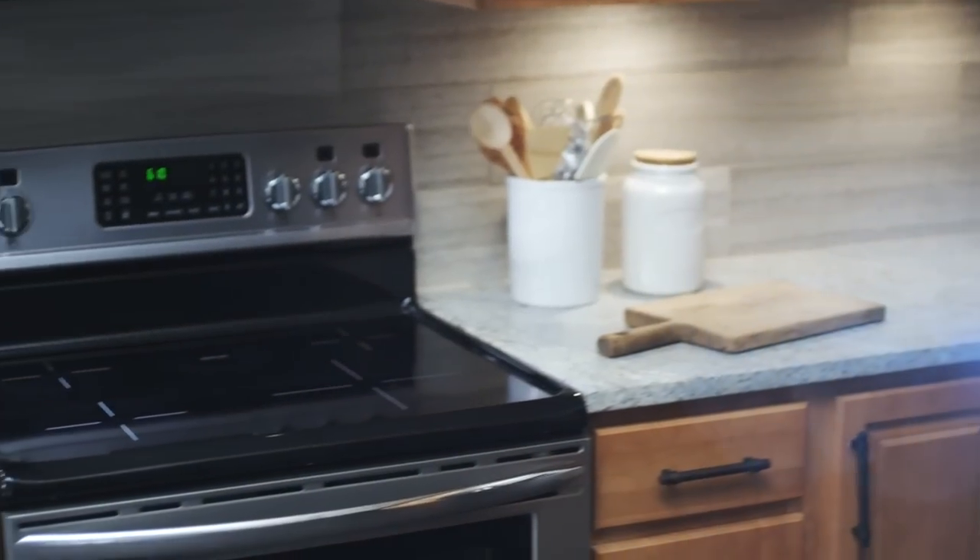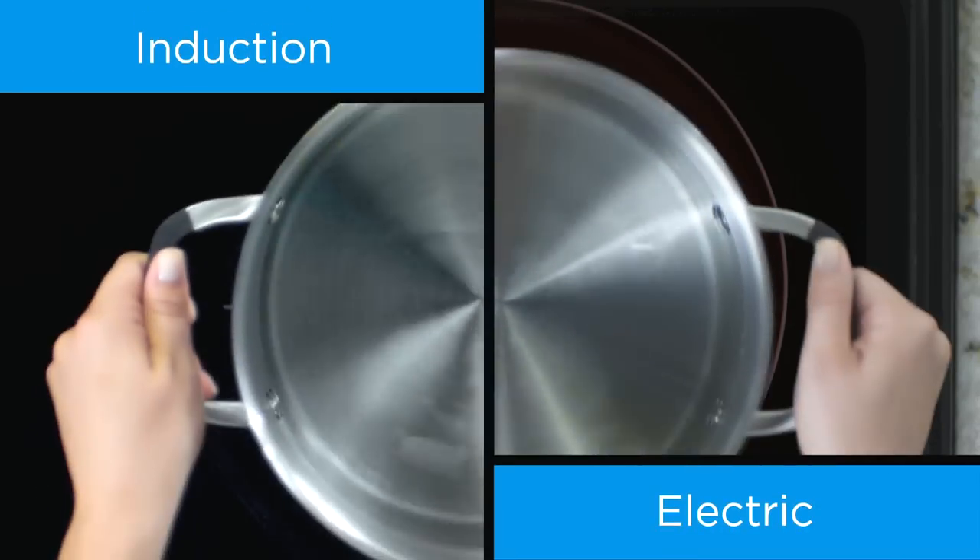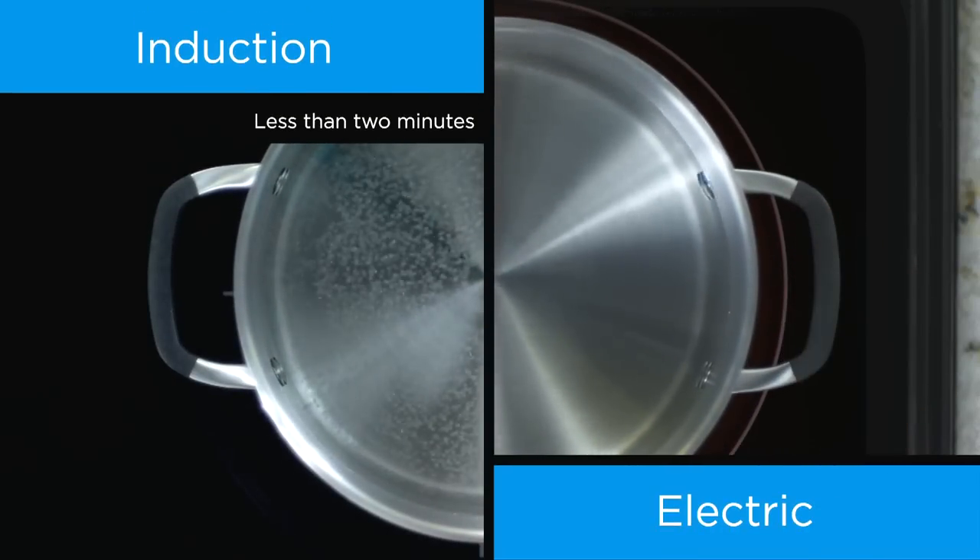People are switching to Frigidaire Gallery Induction Cooking. Electric cooktops take longer to get to a boil, but look at this — bring water to a boil in less than two minutes.